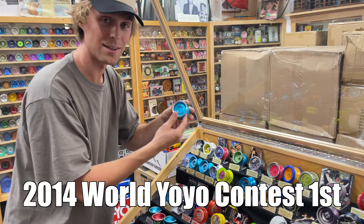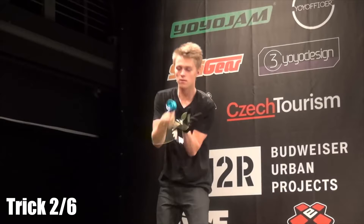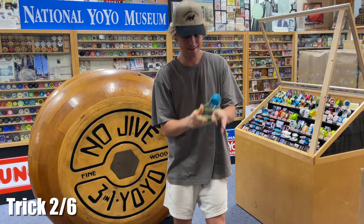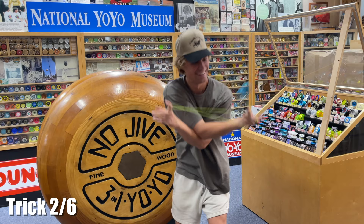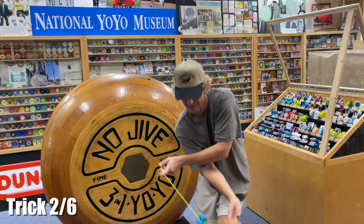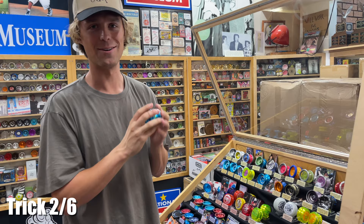2014 worlds, where I first became a world champion. I used this aqua shutter with shiny polished rims. I trained for a month before the contest in Japan and then I flew to the Czech Republic to seal the deal. There were a lot of iconic tricks in this freestyle, but this moment was when I think it became clear that I should be a world champion. This one needs to go back in the case — I'm just reminiscing a little bit. I don't really want to put it away, but this is the safest place it can be.